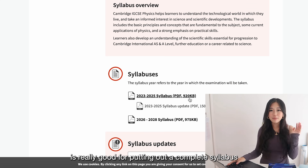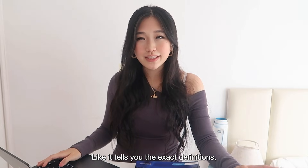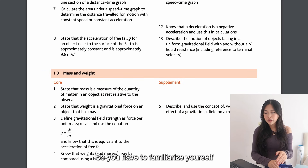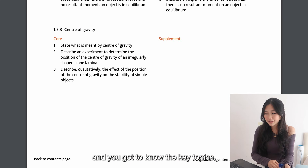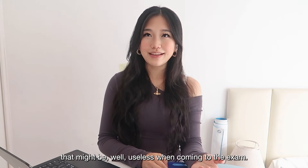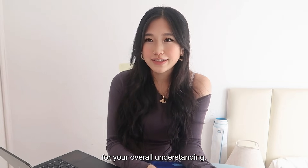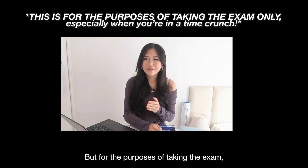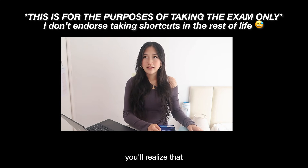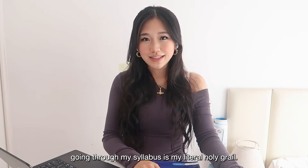Cambridge is really good for putting out a complete syllabus for everything you need to know, and it's really useful for physics — it tells you the exact definitions, exact wordings, and exact terms you need to know and memorize. You have to familiarize yourself with this syllabus. It tells you exactly what you need to know so you don't have to do extra things that might be useless for the exam. Going through the syllabus is my literal holy grail.